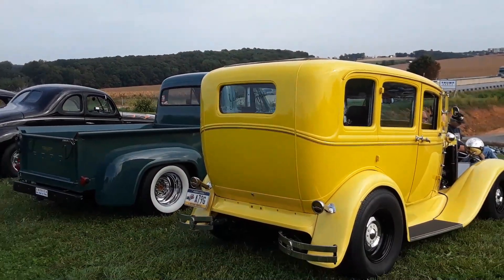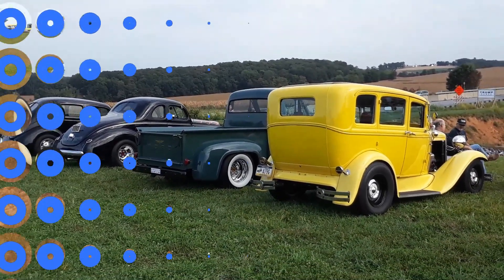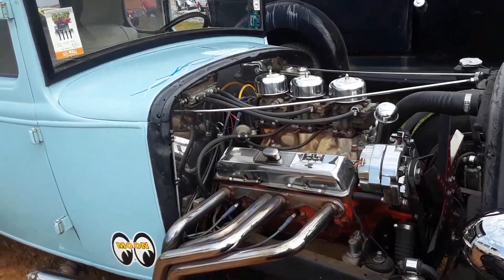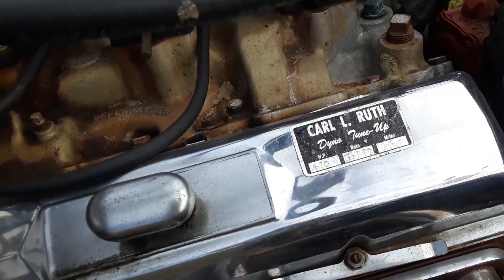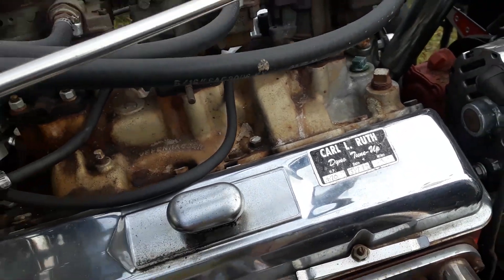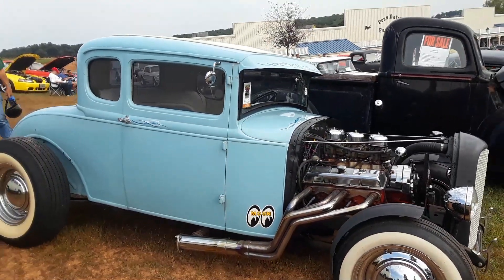Nice setting of Fords. Which rod would you pick? I love this one — this is so cool. Carl L., Ruth Dino tune-ups, 470 horsepower. This was a '97. That is hot rodding, folks.